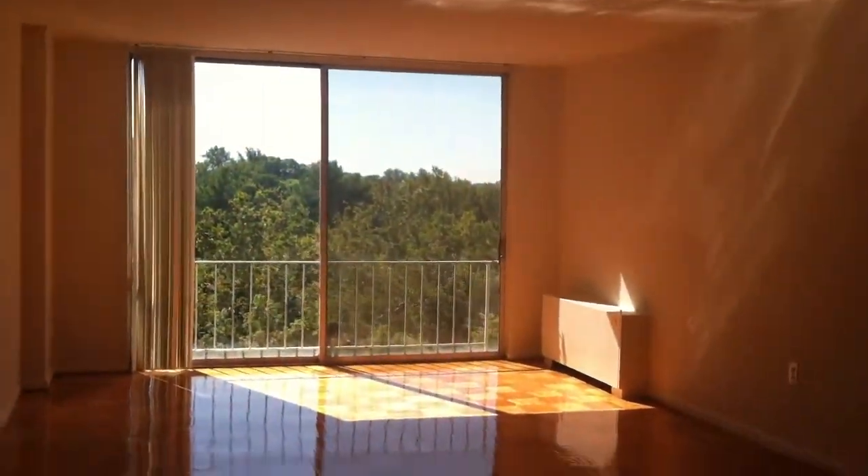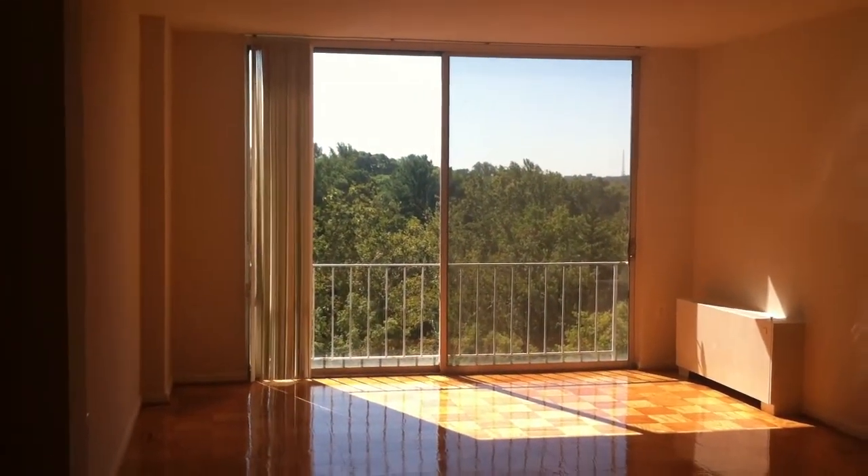The living and dining area has hardwood floors. Floor to ceiling windows in the living room.